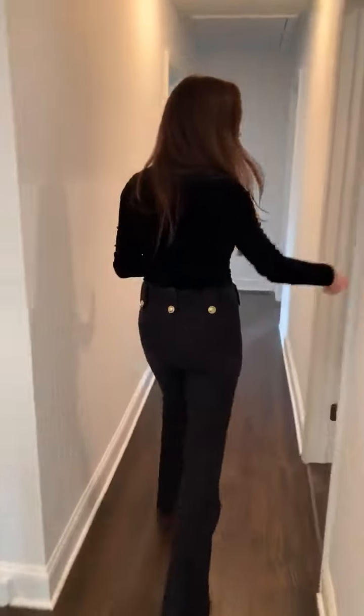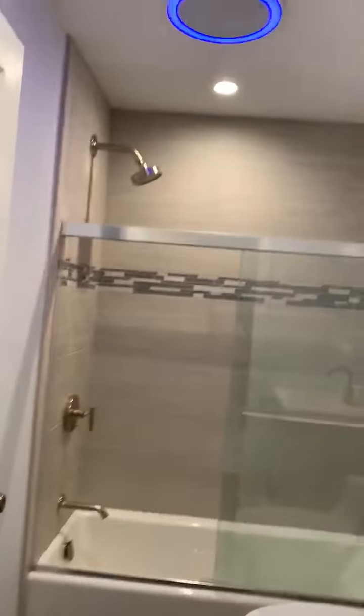Three bedrooms, two full baths. Look at this bathroom — how cute is this? I'm obsessed.